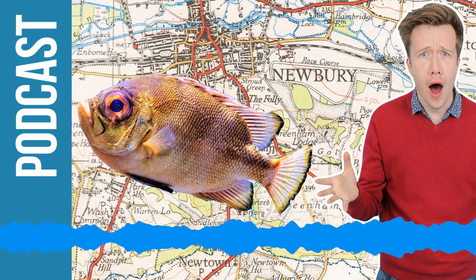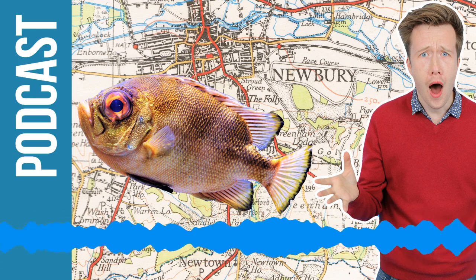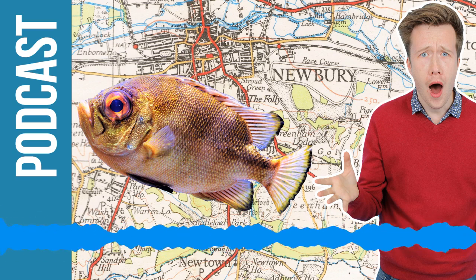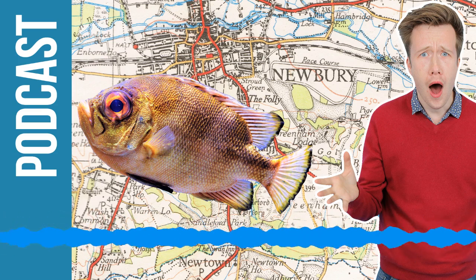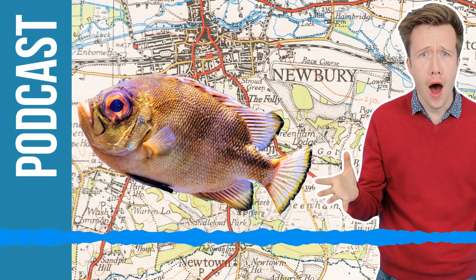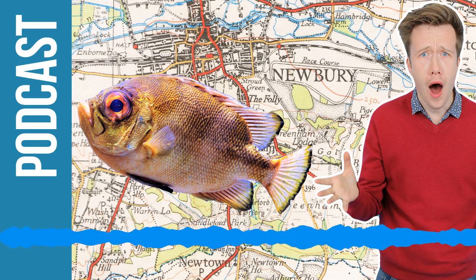Hello, welcome along to the Fun Kids Science Weekly. My name's Dan. I guarantee you this is the cheapest way to explore the universe. I reckon it's probably the most comfy as well. I've never actually been to space, but I reckon those clunky spacesuits they have to wear must be a nightmare to sit down on. They can't be too nice on the body. So all in all, this is the best way that you can learn loads more and actually see the galaxy.